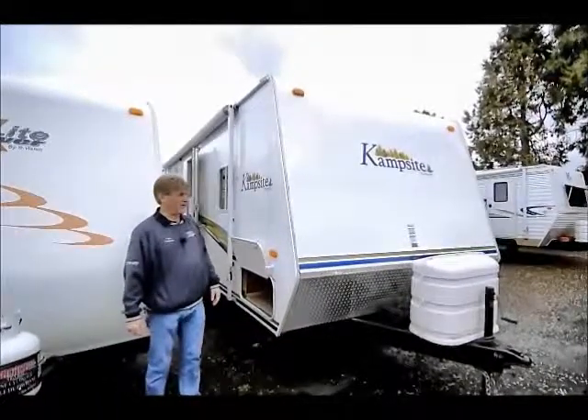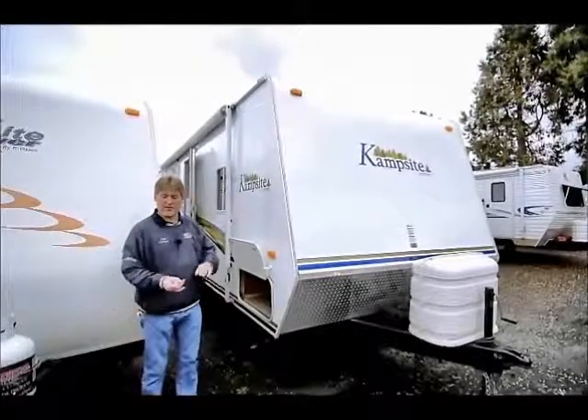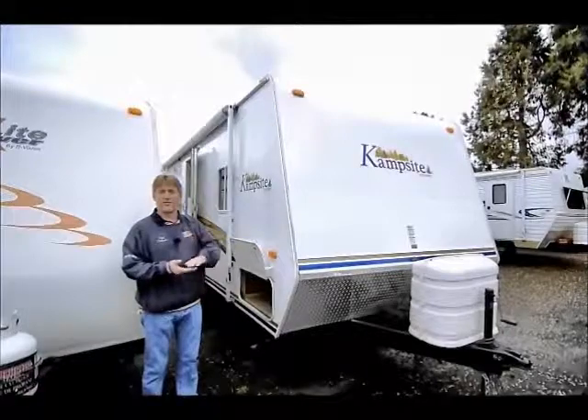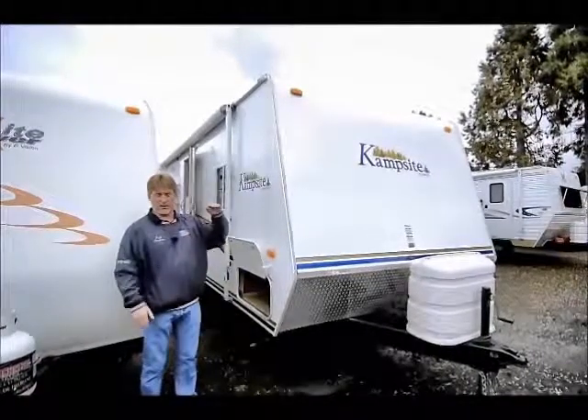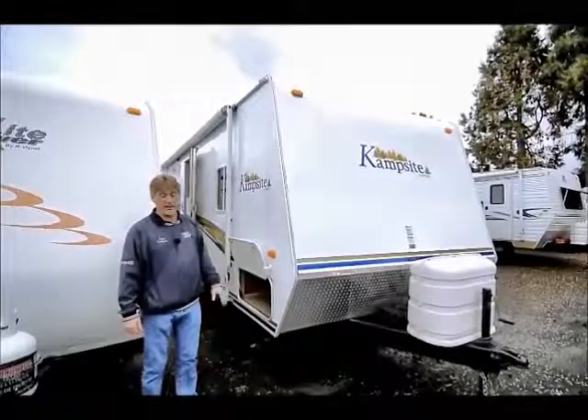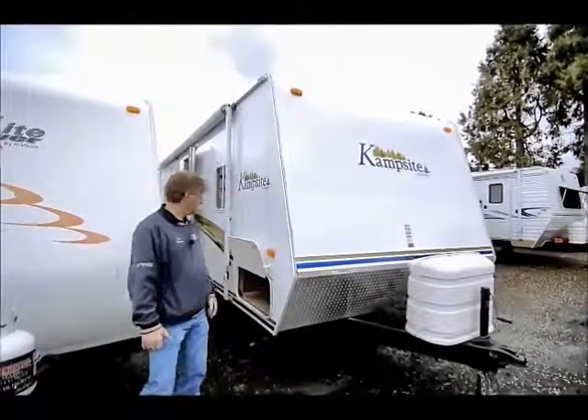This is a 28-foot rig. It has a front queen bed, rear corner bed, dinette booth that makes into a bed, sofa that makes into a bed, as well as another bunk above the rear bed. So if you've got a large family, you can probably sleep them all in this trailer right here.